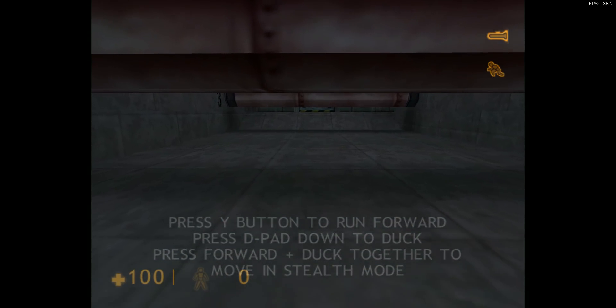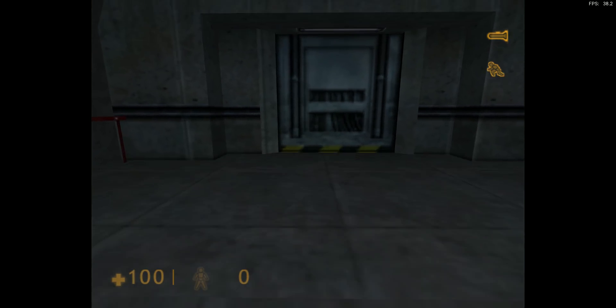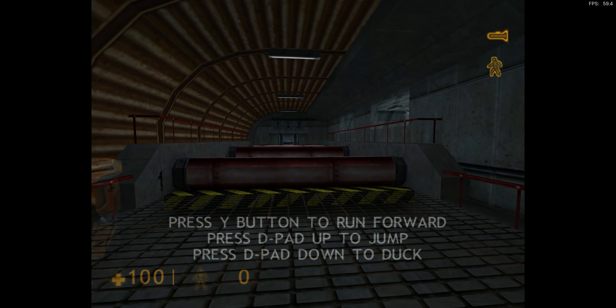Please proceed to the next area. You will now duck over the next set of obstacles. Please note that crouching will automatically... Very good. I hardly noticed you.